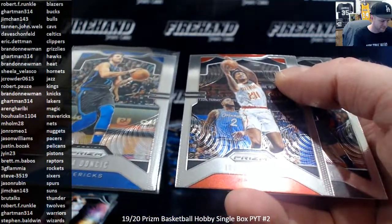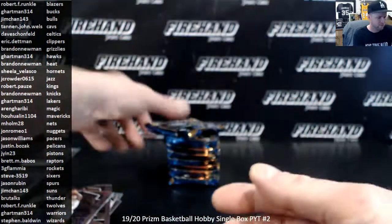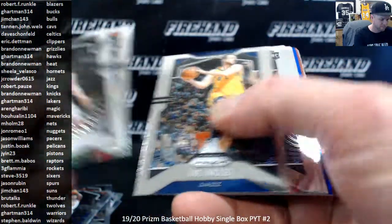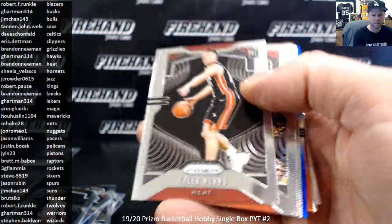There are a lot of these actually, but that one in particular — really bad centering. Tyler Hero base rookie, the Heat. Brandon Newman.